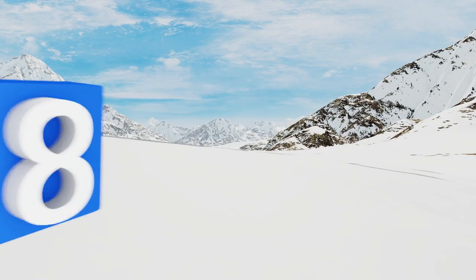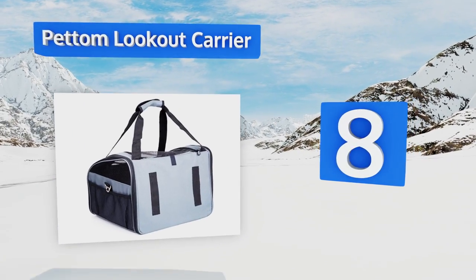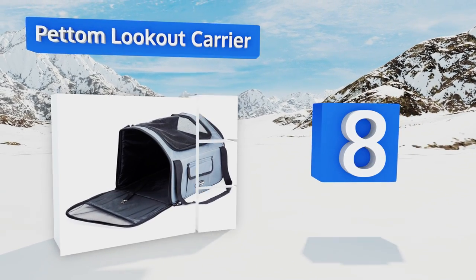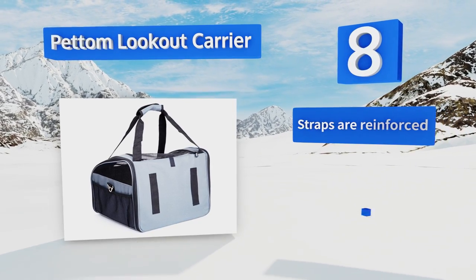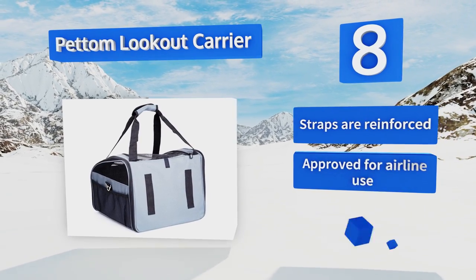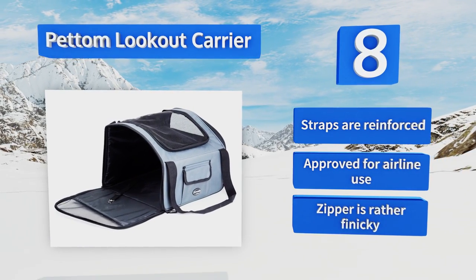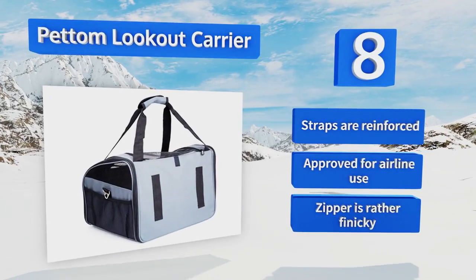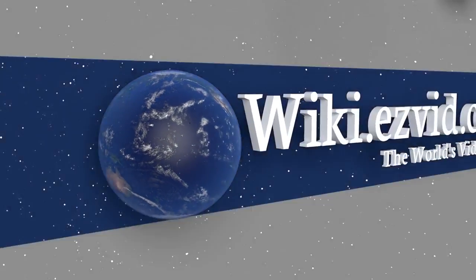Coming in at number 8 on our list, made from sturdy Oxford fabric, the Pet Arm Lookout Carrier supports most small dogs and puppies weighing up to 20 pounds. Its ventilated top and side mesh panels are designed to keep your pet cool and comfortable at all times, though the bottom could use some additional padding. The straps are reinforced and this one's approved for airline use, however the zipper is rather finicky.